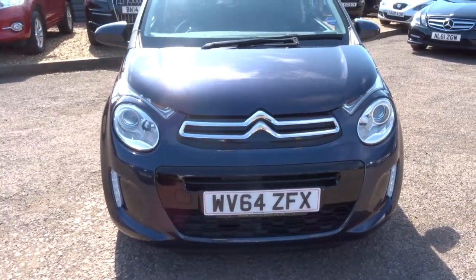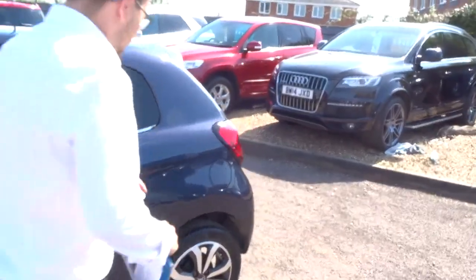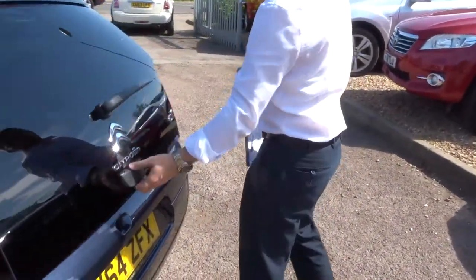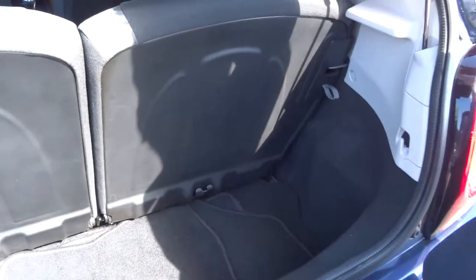Let's head to the back of the car and we'll work our way in. Privacy glass, good amount of space. Also these rear seats can be folded forwards as well, so you get even more space if you do need it.